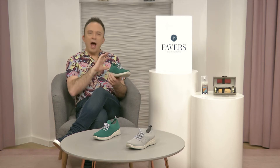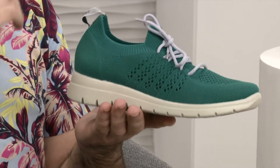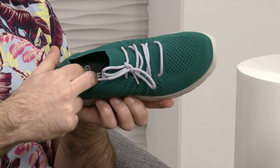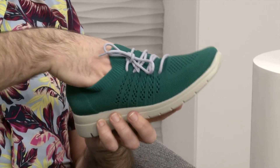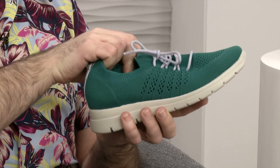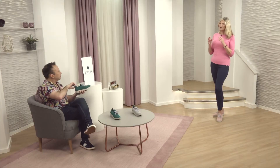Gosh, this is lovely, this colour. I almost want to slip it on myself, actually. Something very, very trendy from Flyflot here, but something that ultimately has that beautiful comfort. You'll be very familiar, I'm sure, with this green from big designer brands. It's got memory foam going on on the insole inside. And on the outside, it looks almost like it's been knitted, but that's all kind of stretchy. It's fabulous.